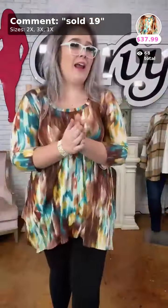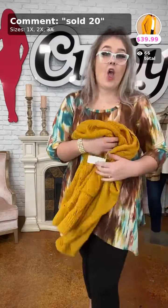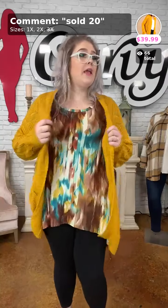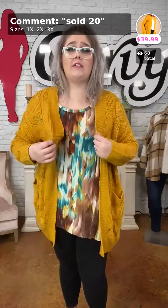It covers that booty and the front — you have mustard, teal, and chocolate. And wait till you see what I have next — they've paired it with 'Must Be Love' for $39.99. You're gonna have to buy this before I get my hands on it! Sold number 20 — 'Must Be Love.' I'm in the 1X, already sold out of 3X, only one 2X left.